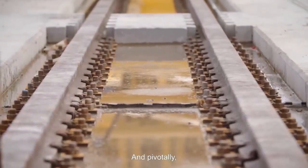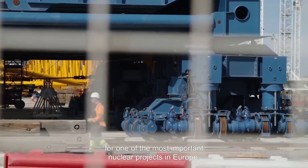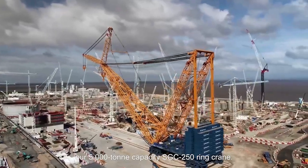And pivotally, we designed the largest crane on the planet for one of the most important nuclear projects in Europe — our 5,000-ton capacity SGC 250 ring crane.